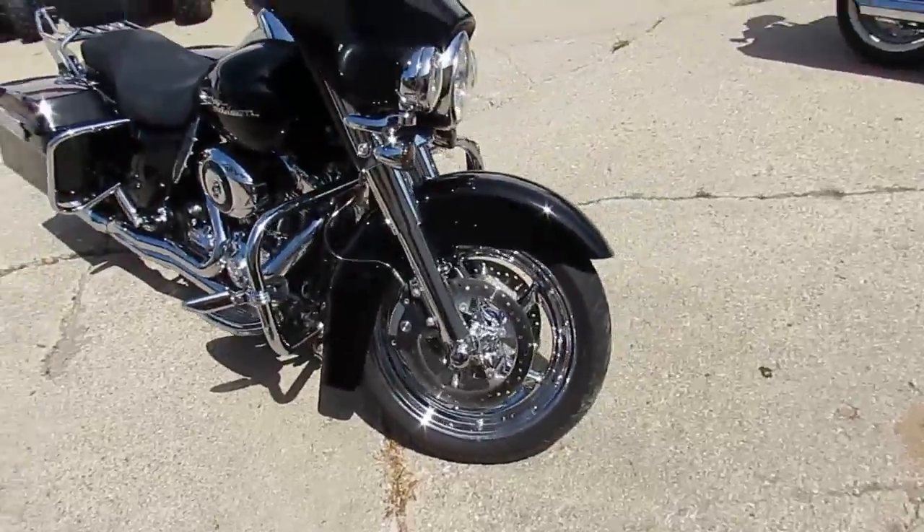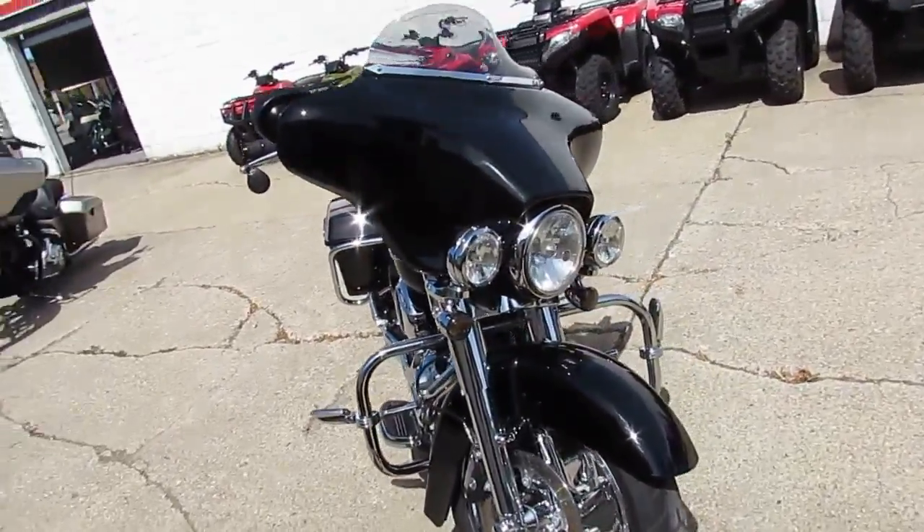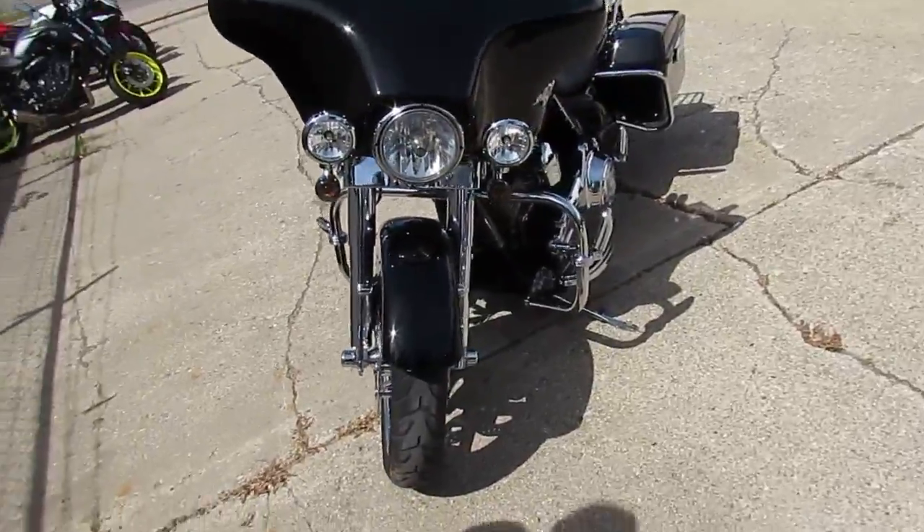This thing runs strong. The previous owner definitely took a lot of pride in this bike. It is clean.